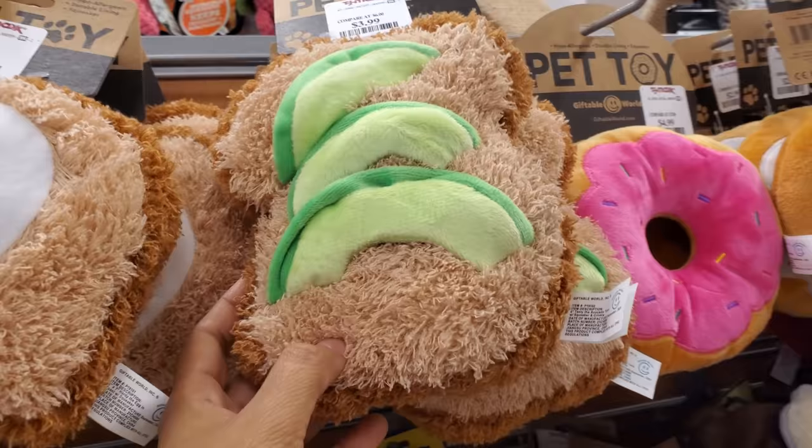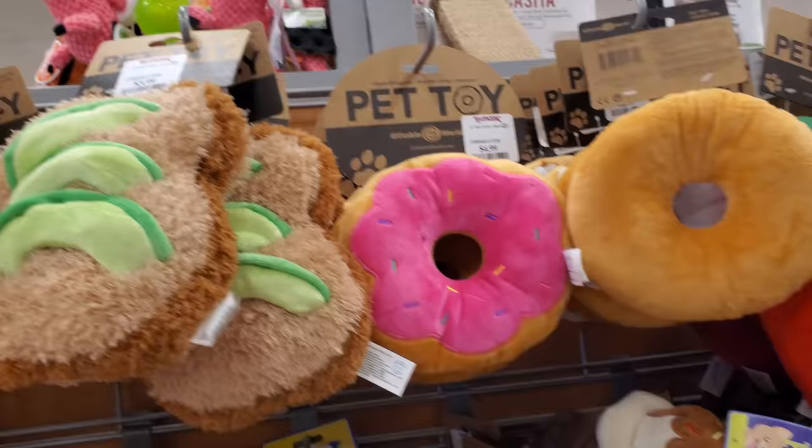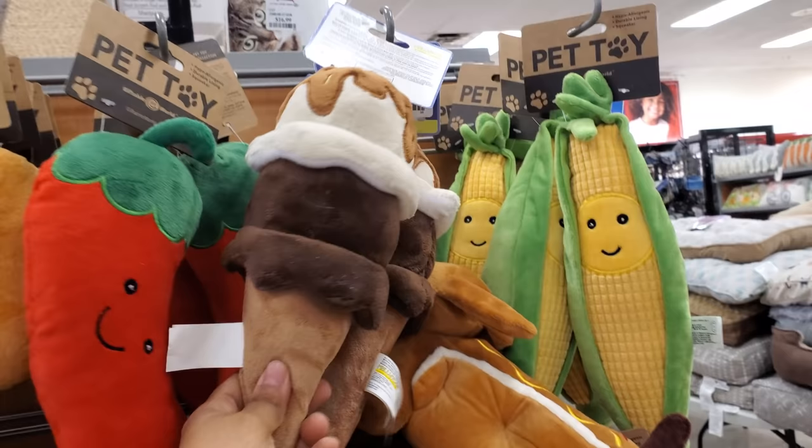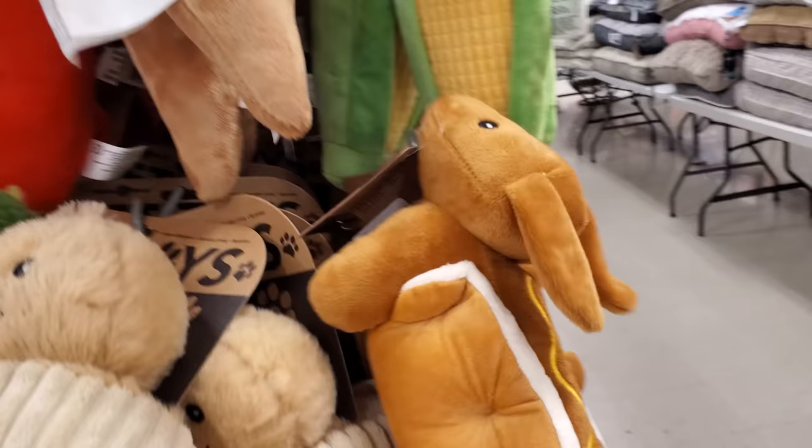These are really cute — they're $4. Little avocado, look — you have an egg toast, avocado on toast for $4. You know, buying avocado on toast in a restaurant is really expensive — I'm all like oh no, I could do that at home. Look at that little pepper for $4 — you have ice cream cone, and the corn. Was that a wiener dog or a hot dog? So funny.